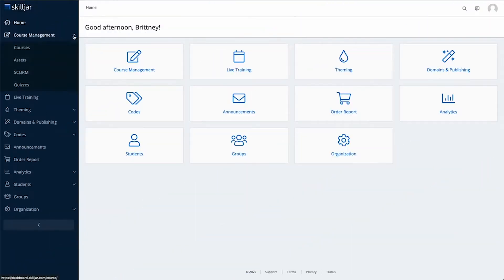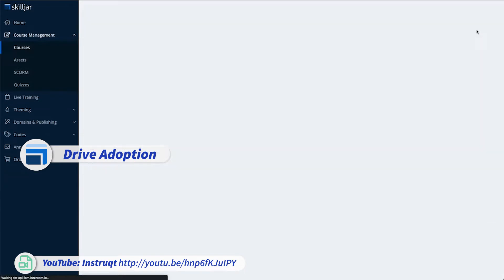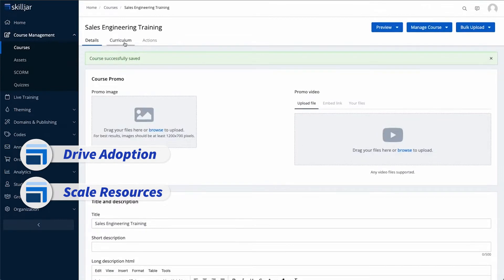Looking at what Skilljar markets as their top features: they help customers drive adoption and retention rates by providing consistent, comprehensive, and trackable customer training. They also enable customer success teams by offering scaling resources for training programs and proactively educating customers and partners.